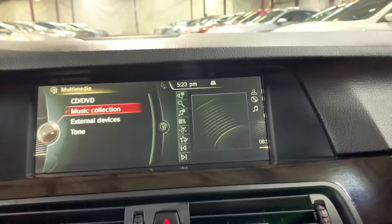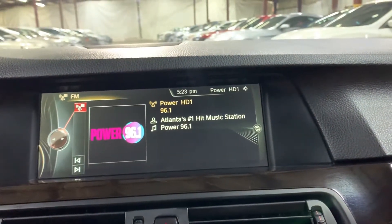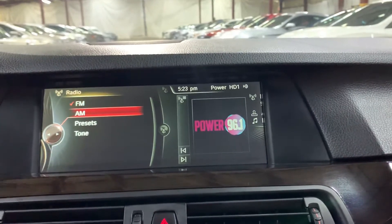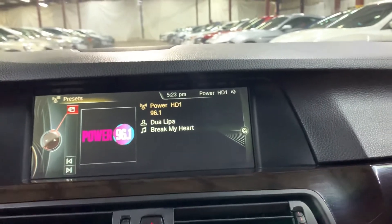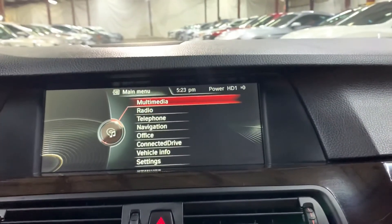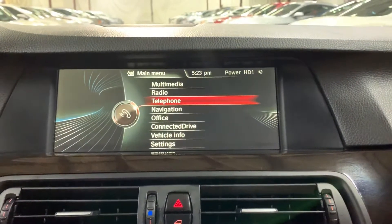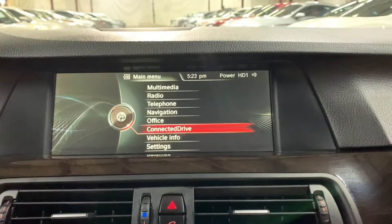Have your radio stations — FM and AM right here, with some presets already saved. Have your menu with multimedia, radio, and telephone options. You can access your phone calls and contacts by connecting your phone via Bluetooth. Have your navigation system with iDrive connect right here.